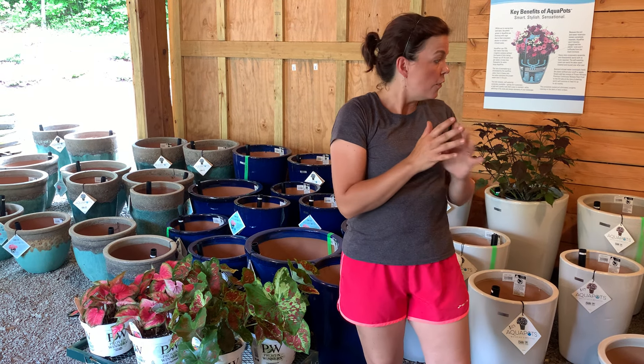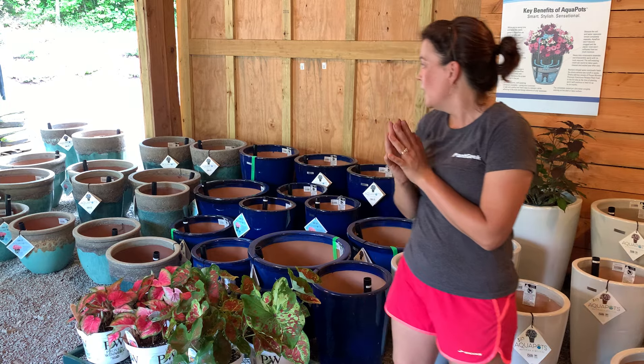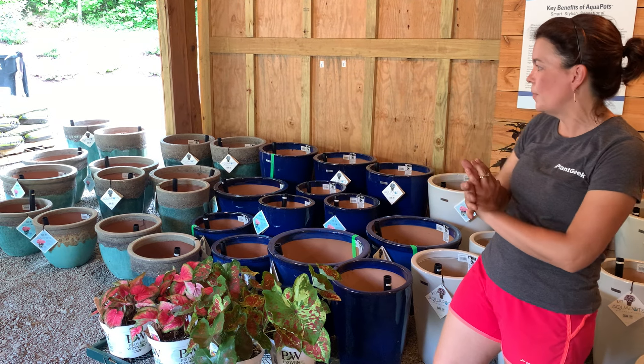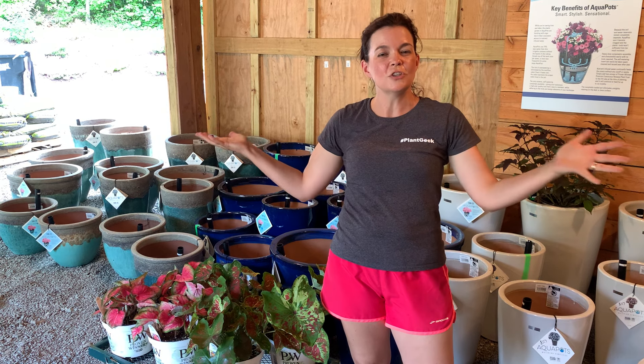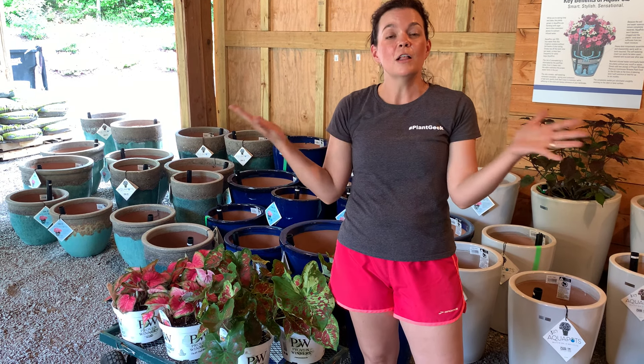If you are local to the Charlotte region and you're looking for an aquapot, let us know. We sell these on a first-come, first-served basis. The ones that already have little green tags on them are already sold and being held for customers — if there's a green tag, you can't have that one, but if there's not a green tag they are ready for sale. We are open Thursdays and Fridays 9 to 5, Saturdays 9 to 3:30. Follow us on Facebook for all the details. If you're watching this on YouTube and you're not local, you can go to provenwinners.com, search for a local retailer, put in your zip code, and they will tell you who near you carries aquapots. Proven Winners is also selling them online.